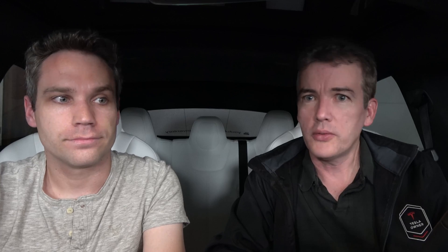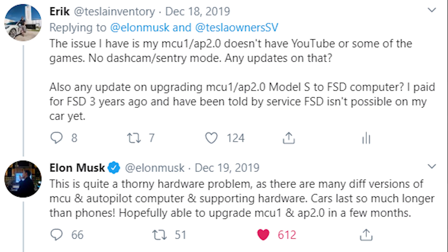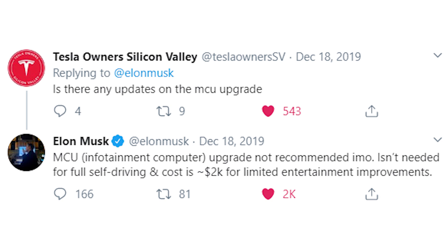We've been waiting, and people have tweeted Elon over the years and he said it's coming, they were working on it. More recently, Eric tweeted Elon a few months back and asked about the upgrade to MCU2. Elon said it was possible but wasn't really worth it. But as someone who has driven both cars, in my eyes it's worth it.